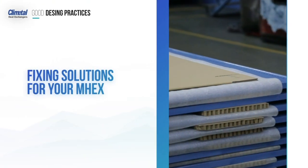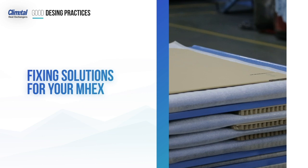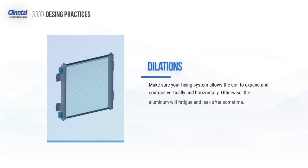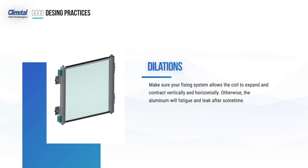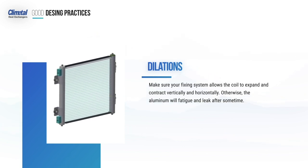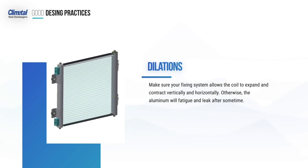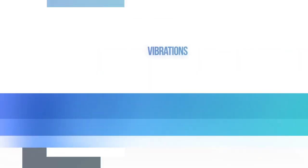When designing your fixtures and brackets, make sure you take into account the following concepts. Dilations: make sure your fixing system allows the coil to expand and contract vertically and horizontally. Otherwise, the aluminium will fatigue and leak after some time.